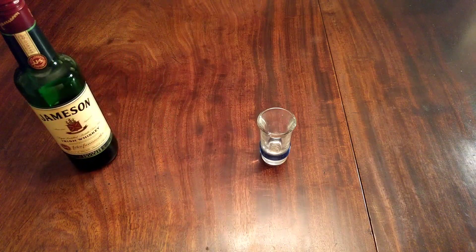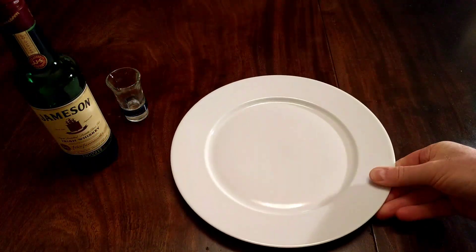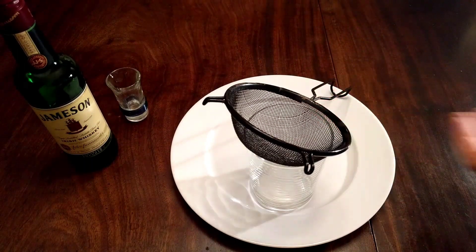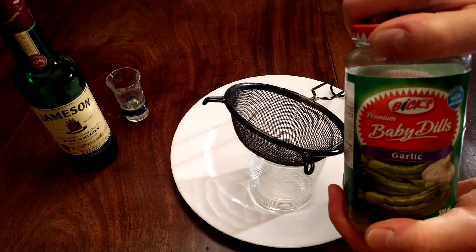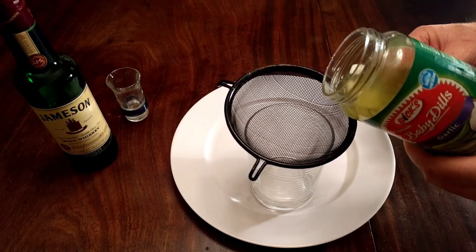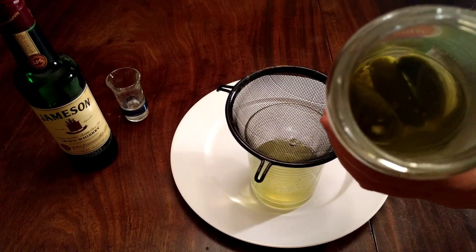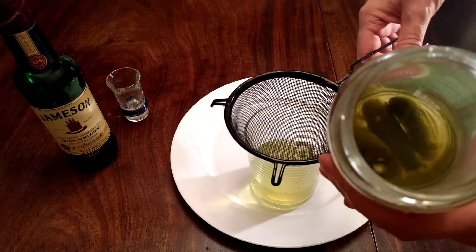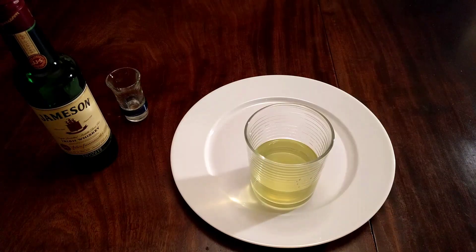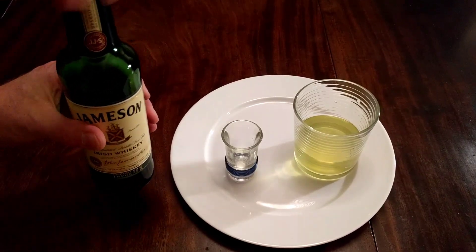Now we're going to set the whiskey to the side because we've got to prepare the pickle juice. All right, get my strainer standing by. I'm doing it this way so that you can see I'm really genuinely drinking pickle juice — I'm not cheating by just putting some lemonade or something like that in there. Let's strain some of the stuff in there. There are even a couple of pickles left in the jar, so you can see it's the genuine McCoy.